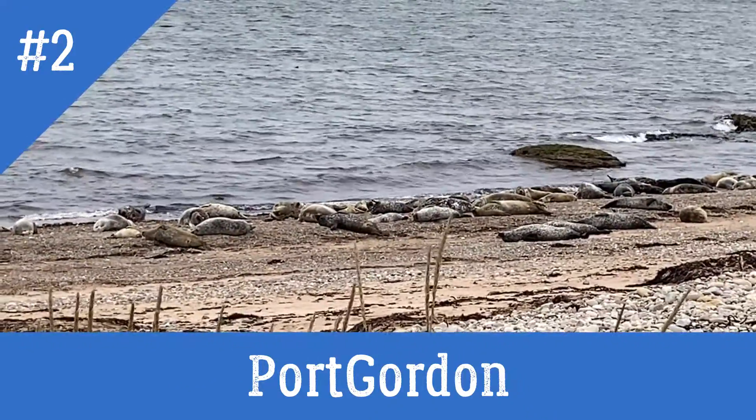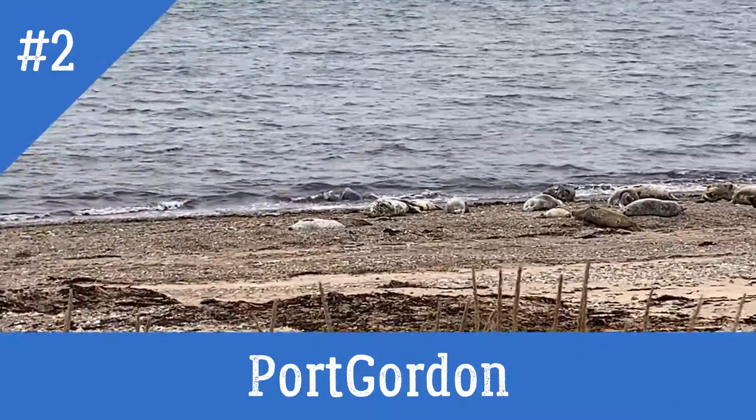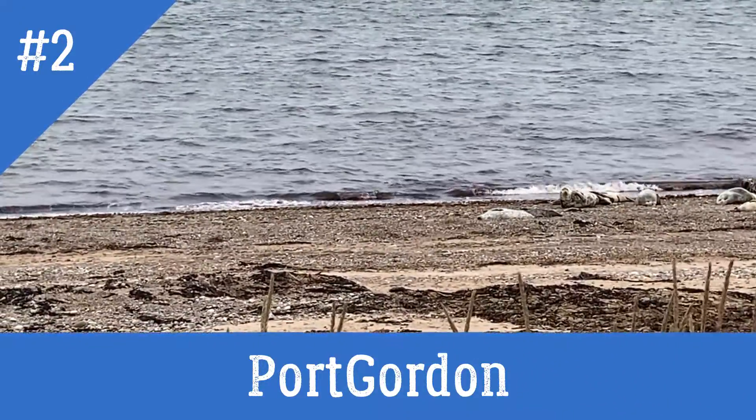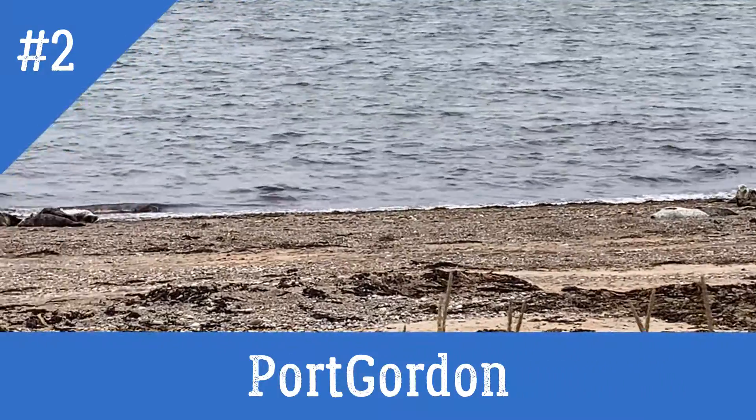Seals - and I'm not at SeaWorld. Wild seals! One's just gone in the water. Beautiful.